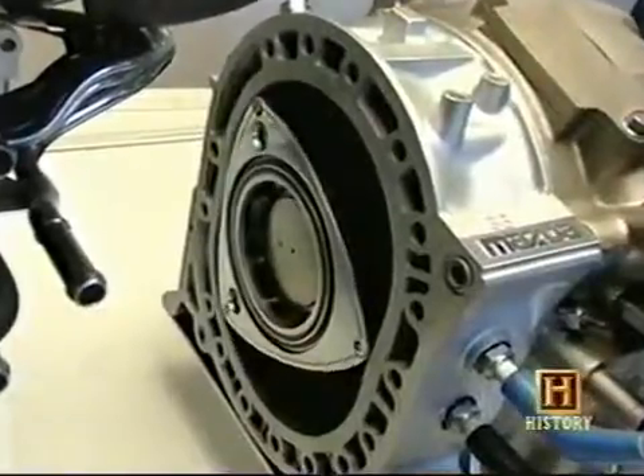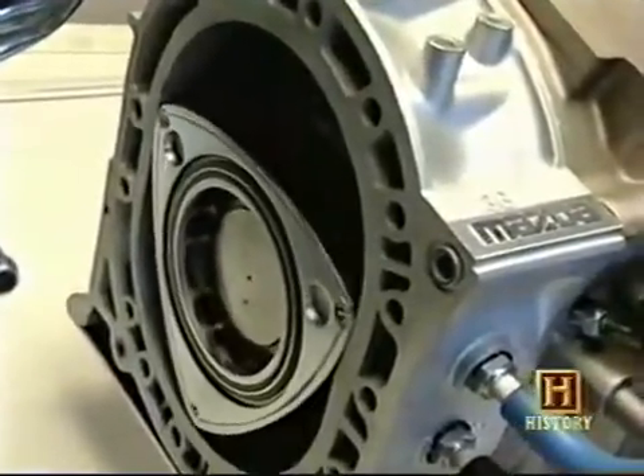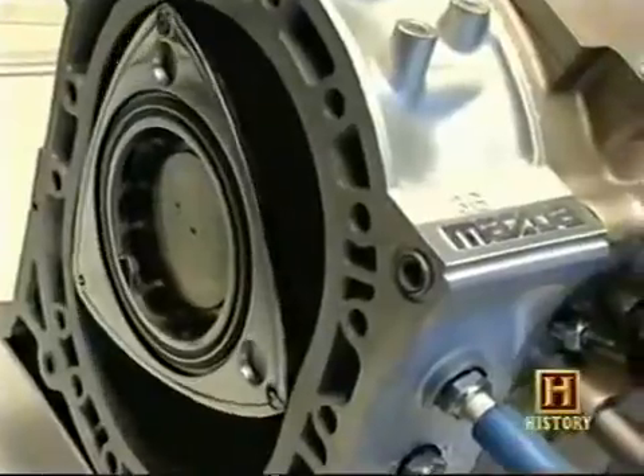This roughly triangular-shaped rotor sort of moves around inside a container, but not quite symmetrically — it's off-center. And so as it rotates, this triangular rotor creates smaller volumes and larger volumes in a similar way to the piston moving up and down in a standard engine cylinder.